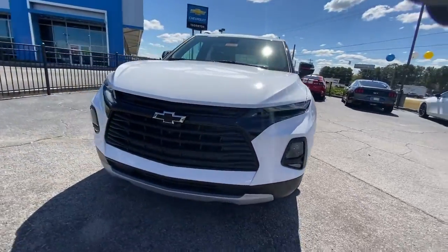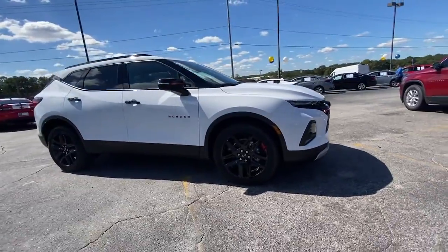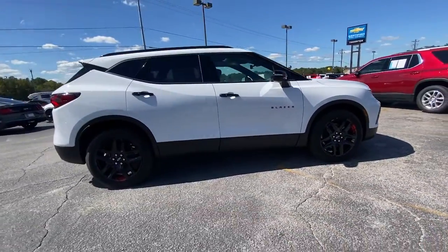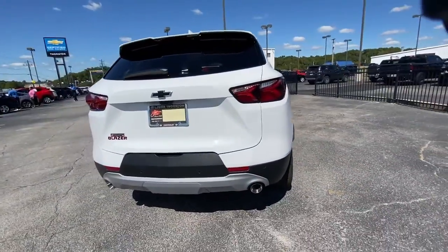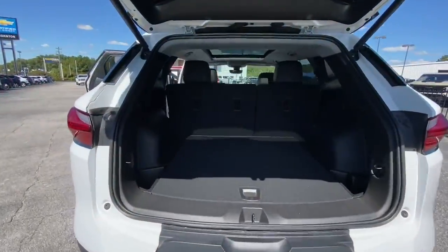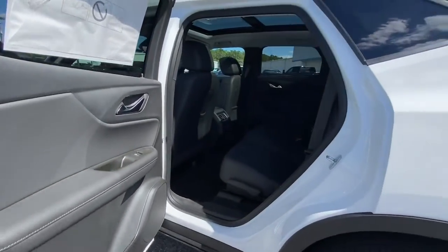Look no further than the 2022 Chevrolet Blazer. Make the drive in comfort and sporty style in this well-equipped Blazer. Fresh modern lines, crisp steering, a composed ride and plenty of passenger and cargo space bring a new sense of enjoyment to all your excursions.